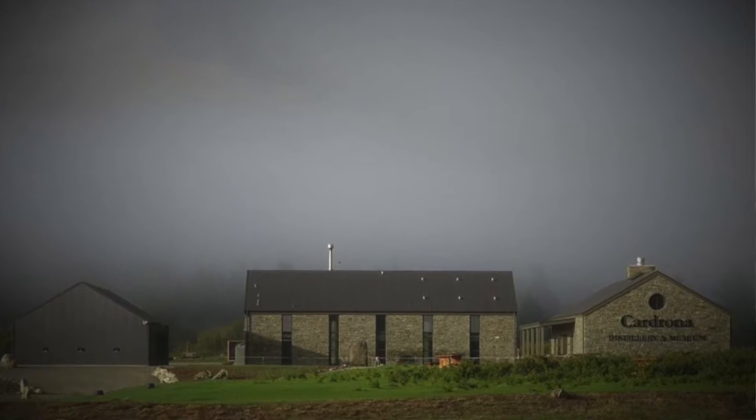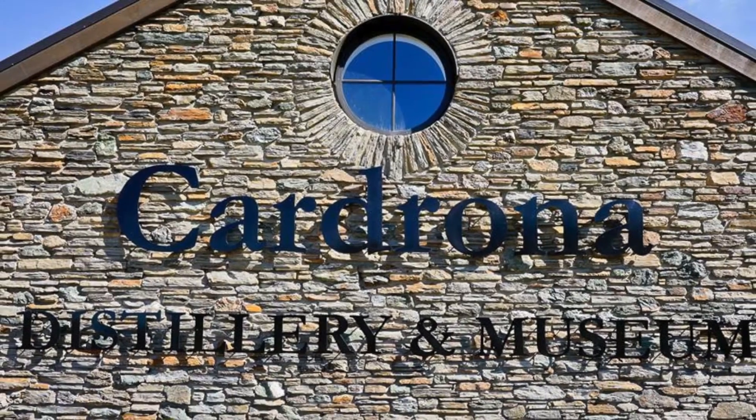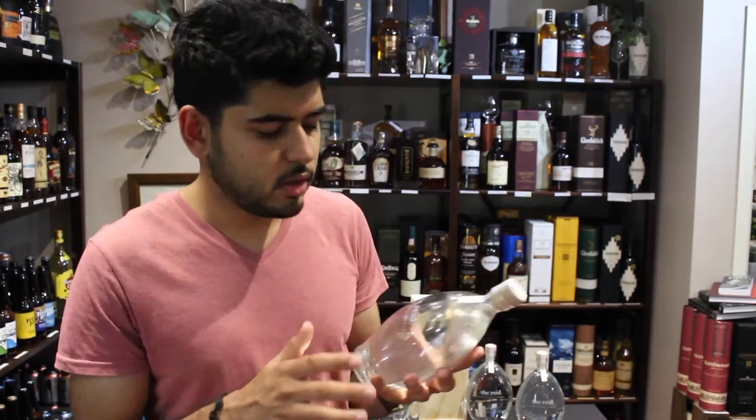Before I talk about the vodka itself, let me talk a little bit about the distillery. The Cardrona Distillery is family owned and managed, based high in the Cardrona Valley, somewhere between Wanaka and Queenstown in New Zealand. The spirits are made from scratch using time-honored craftsmanship, starting with just malted barley, yeast, and water.